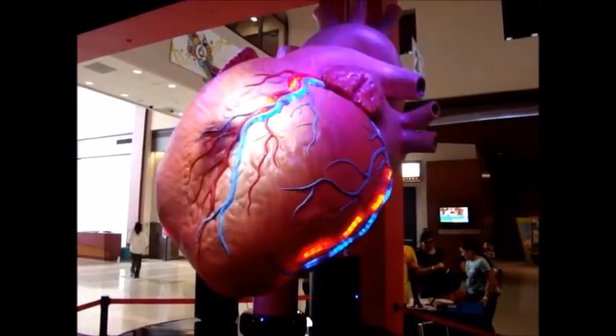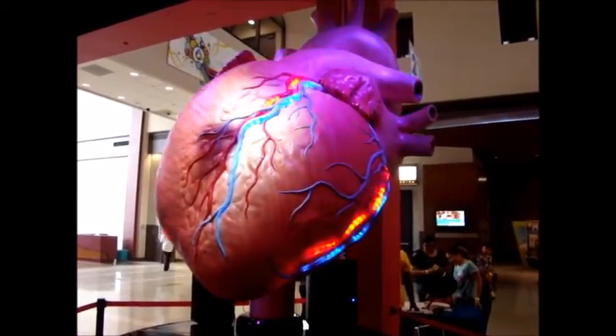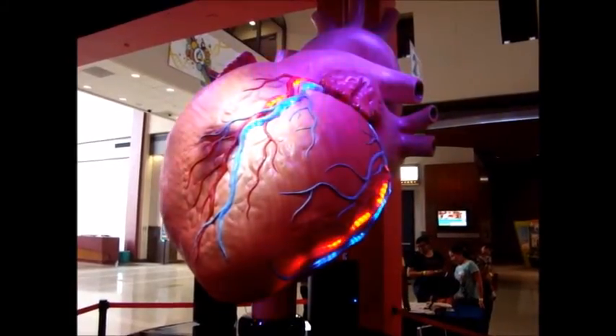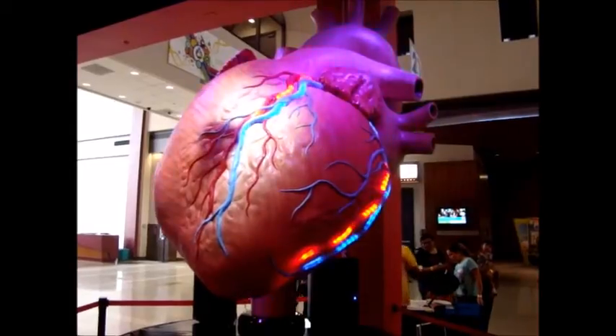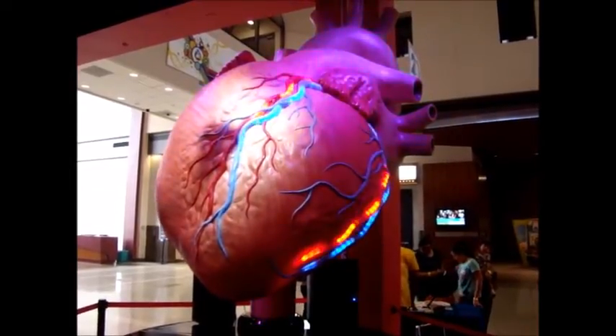She has a systolic blood pressure reading of 100. Monitor shows her heart rate is accelerating — we're going to target a rate of 170. Let's get the defibrillator ready. 200 joules. Stand clear.